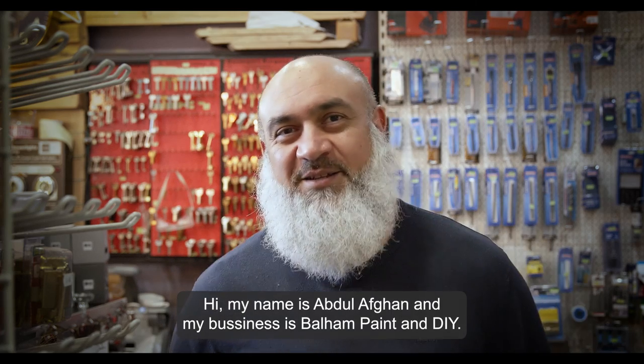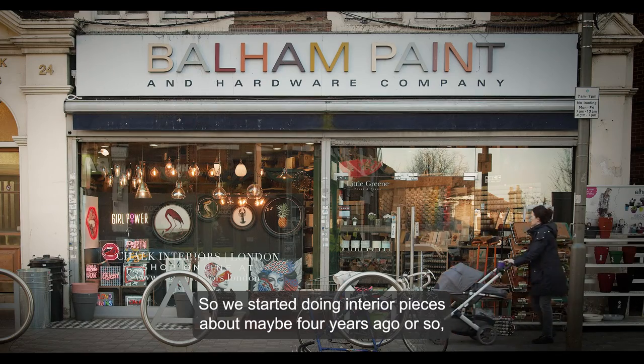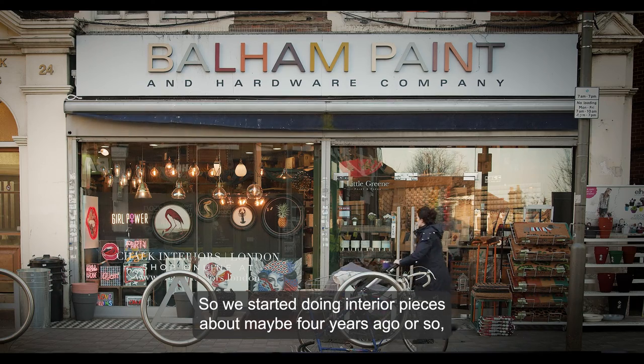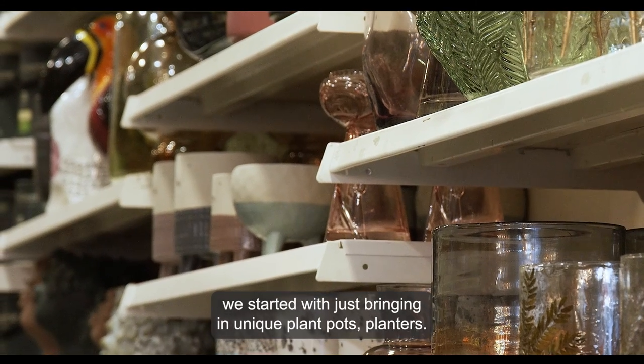Hi, my name is Abdul Afghan and my business is Palem Paint and DIY. We started doing interior pieces about maybe four years ago or so. We started with just bringing in unique plant pots and planters.